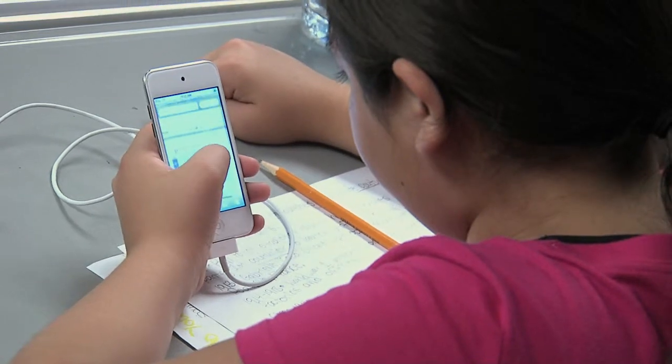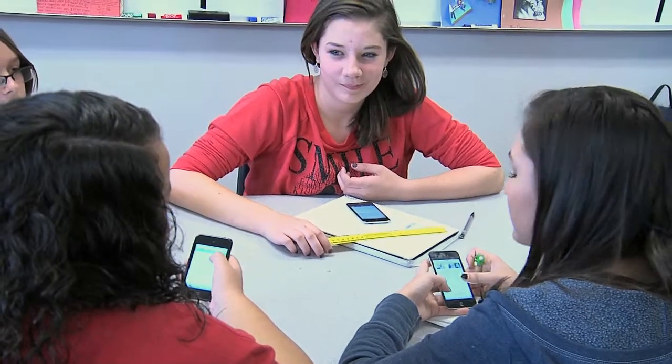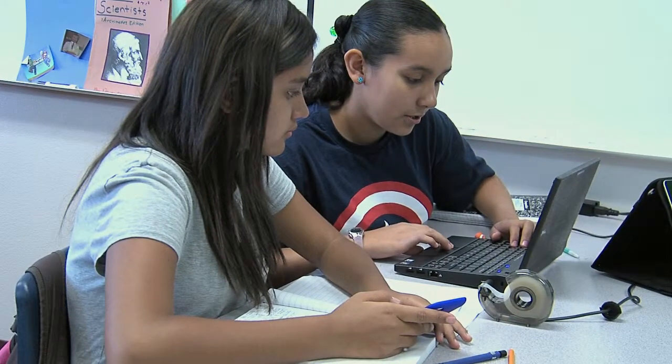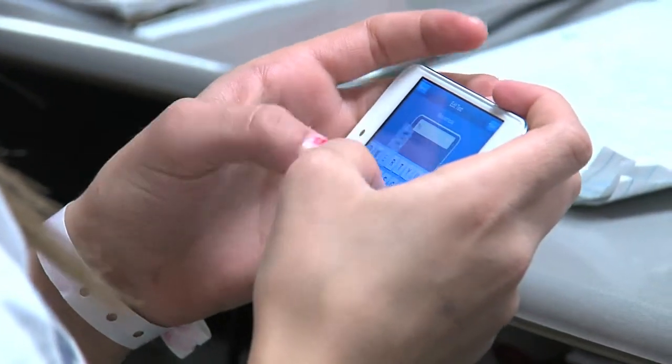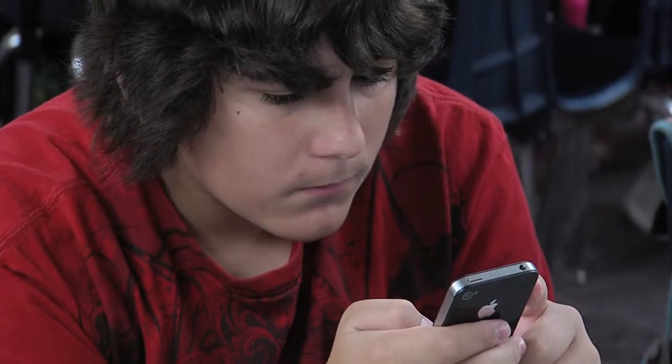The vision behind this concept resides in Dysart's efforts to leverage what the students already had in their backpacks and use it to supplement what was already in the classroom. Then it was a matter of educating teachers on management, best practices, and uses for the devices.